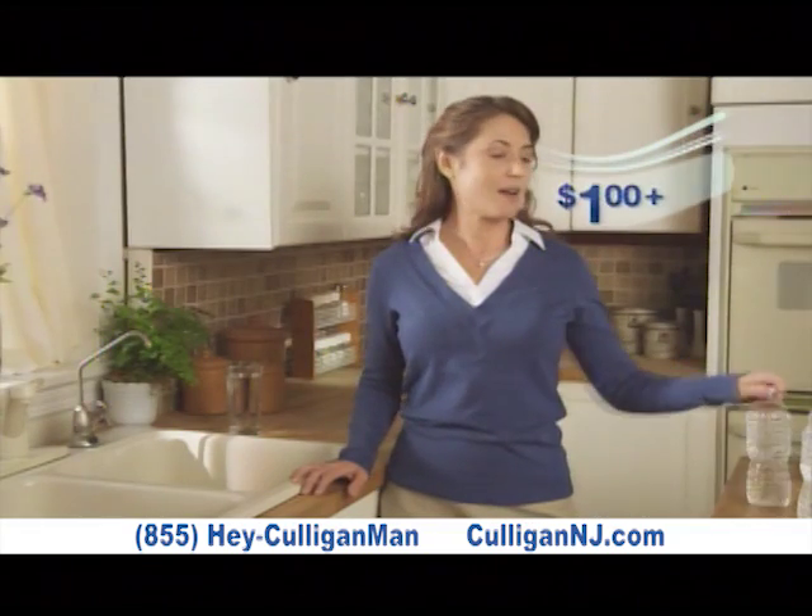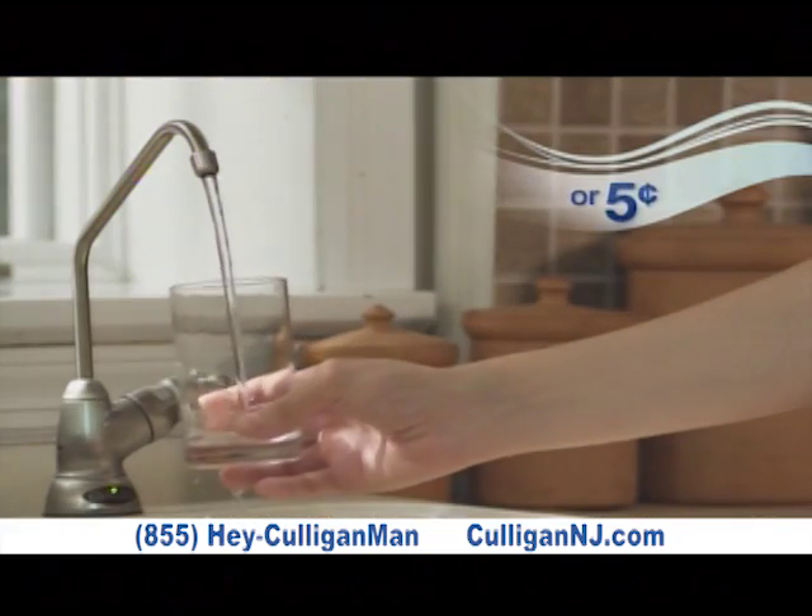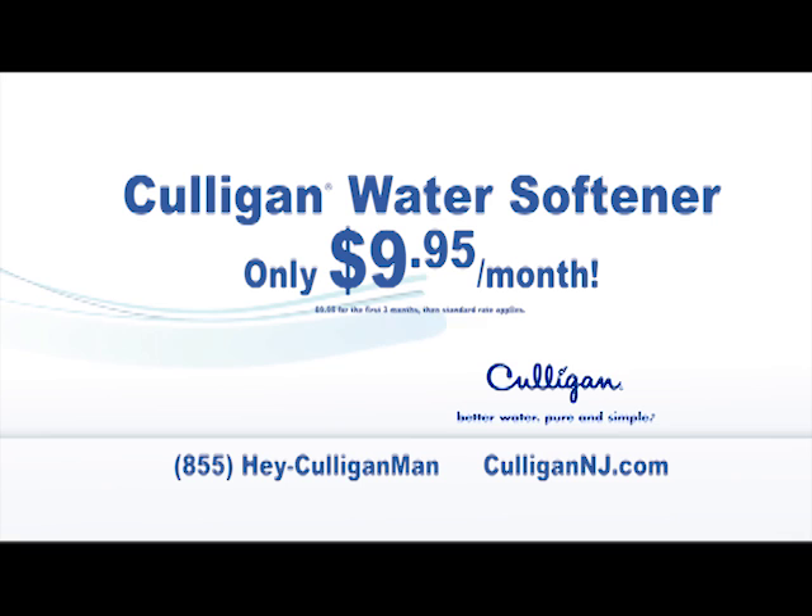So you can pay a dollar or more for this, or just pennies a glass from your own faucet. Click through to CulliganNJ.com for exclusive web-only deals.